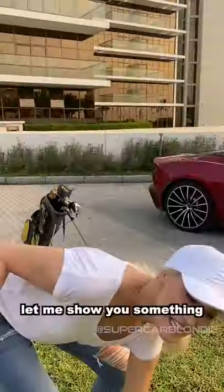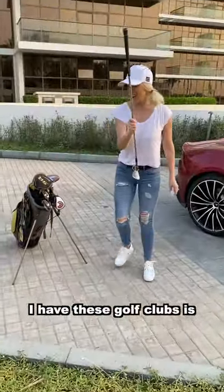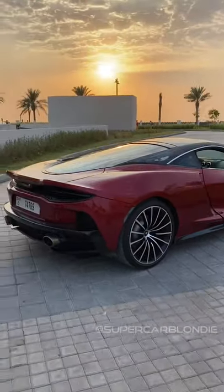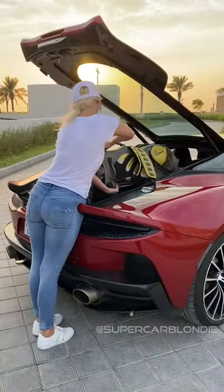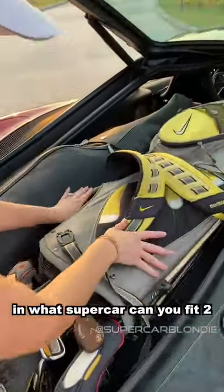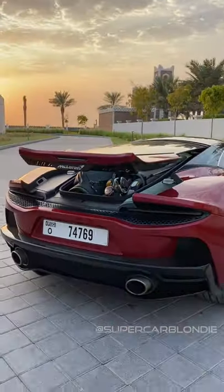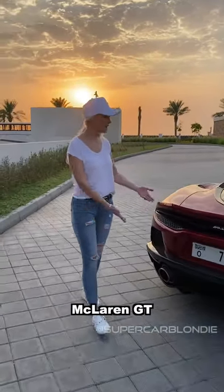I'm not a golf pro, but let me show you something super cool. The reason why I have these golf clubs is because of this. Check this out. In what supercar can you fit two full golf sets? Look at that McLaren GT.